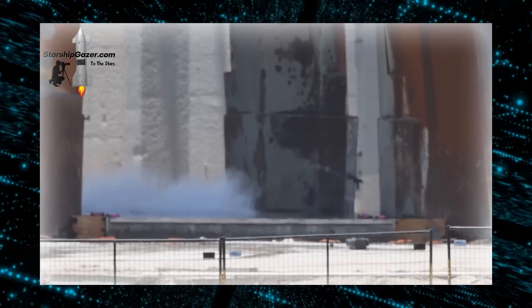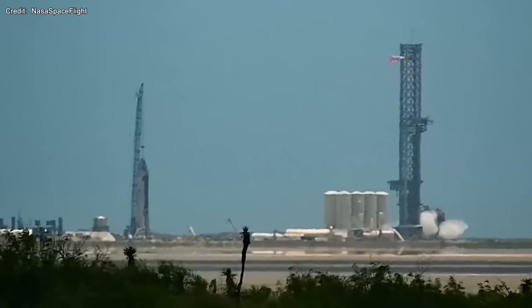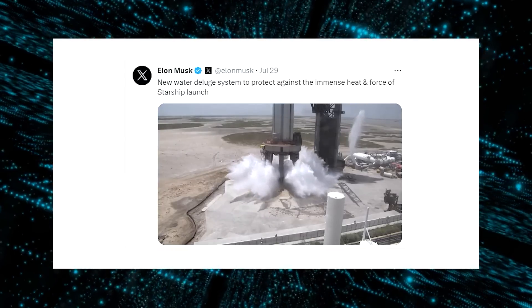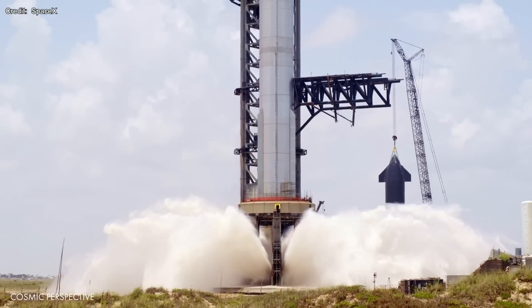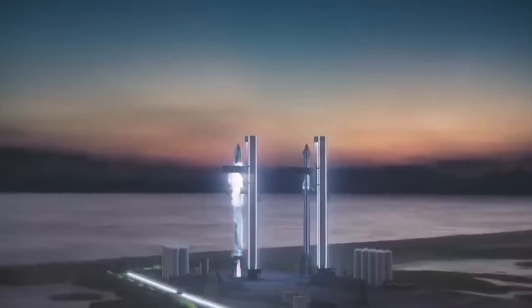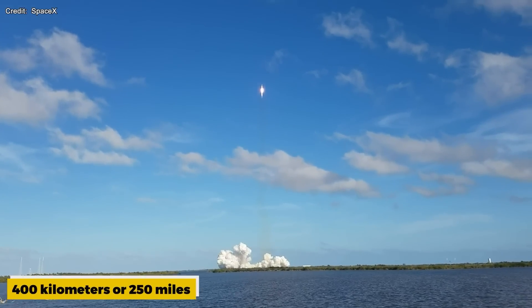The water deluge system can also help extinguish fires that may occur during or after liftoff. It was tested for the first time in July 2023 at SpaceX's Starbase site in South Texas. Musk posted videos of the test on social media showing massive fountains of water shooting up toward and around the orbital launch mount, and said the system would protect against the immense heat and force of Starship launch. SpaceX is currently preparing for the second orbital flight test of Starship, which will involve launching a fully stacked Starship with a Super Heavy booster from Starbase to an altitude of about 400 kilometers, then landing both stages back on Earth.